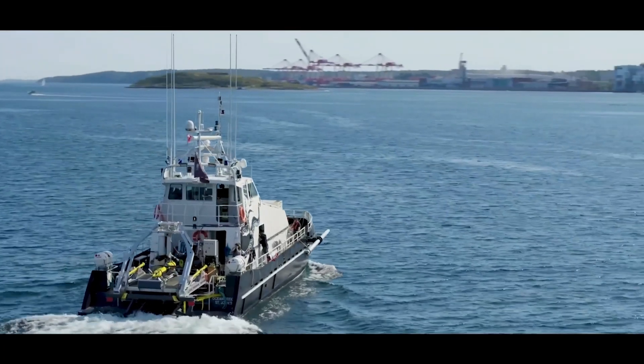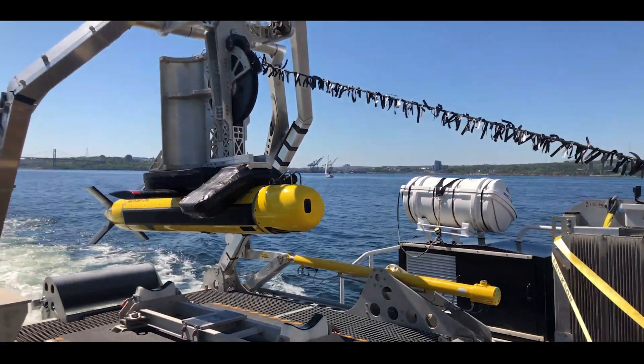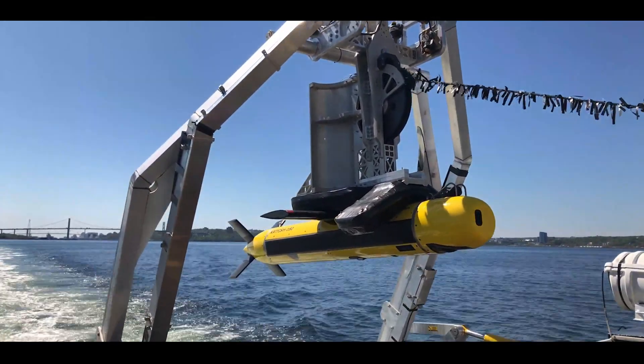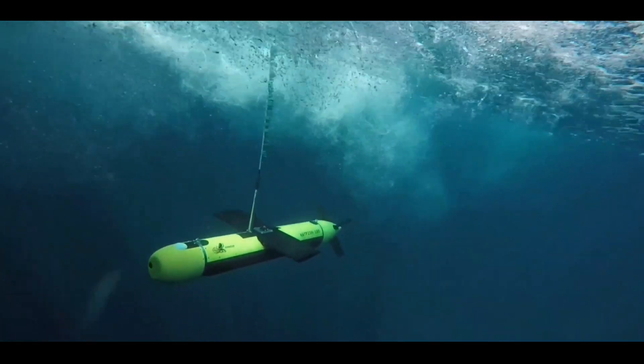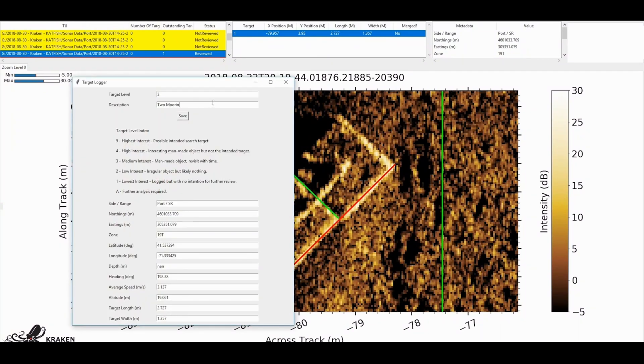Kraken Robotics technologies are primarily used for seabed imaging and very high resolution subsea mapping. We produce both bathymetric images and maps — topographical maps of the seafloor — as well as backscatter. So we're measuring the strength of the acoustic returns coming back and producing an acoustic image of the seafloor.